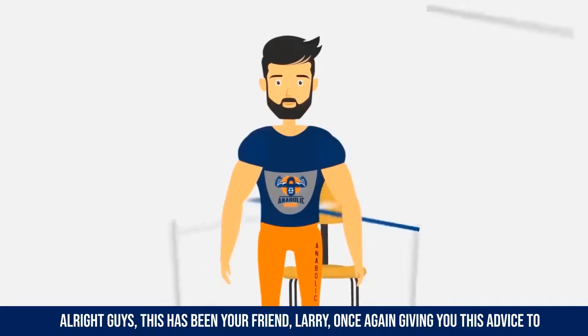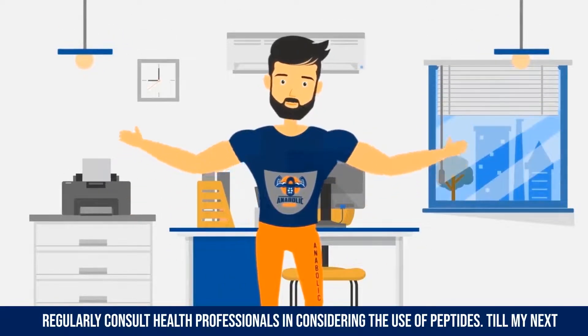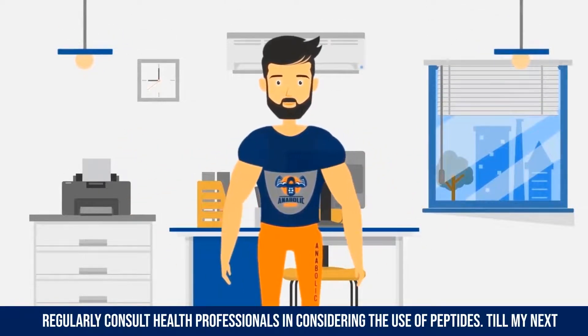Alright guys, this has been your friend Larry, once again giving you the advice to regularly consult health professionals when considering the use of peptides. Till my next video.